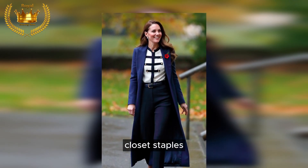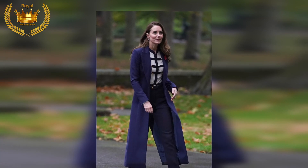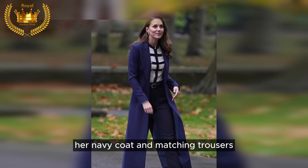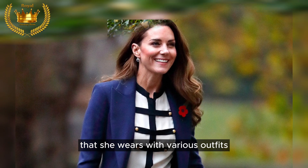Closet staples: Kate is known for repeating and mixing and matching closet staples. Her navy coat and matching trousers are perfect examples of versatile pieces that she wears with various outfits.